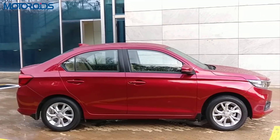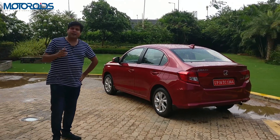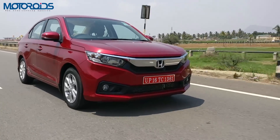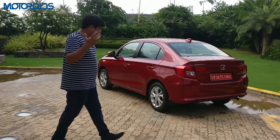So in all, it's a rather unusual-looking car. I cannot yet call it handsome — it still has to grow on me. But what I know for sure is that it's been driven by research and not by whims, and this has been proven on MOTOROIDS' YouTube channel by a lot of you. Let's get inside the car and see what's new there as well.